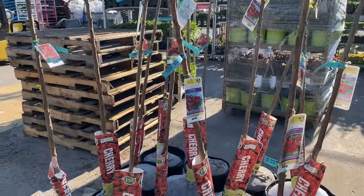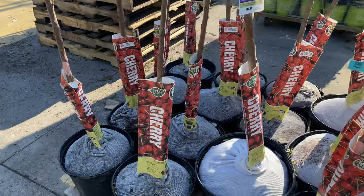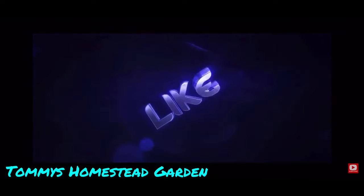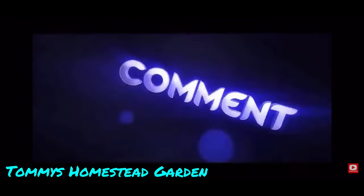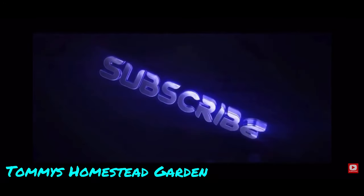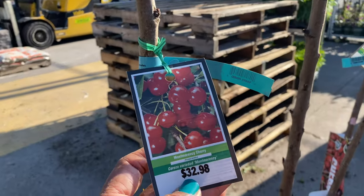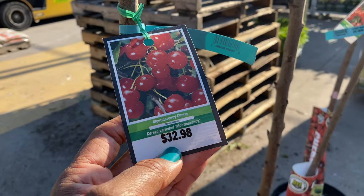I'm so glad I came to this Lowe's. Look what they got. They got cherry trees for $32.